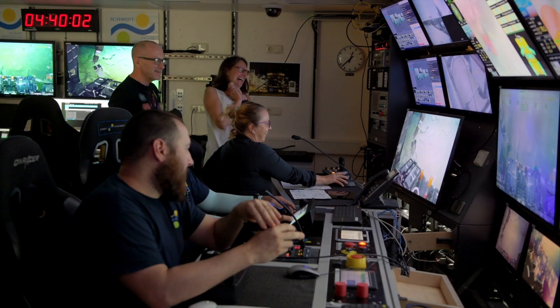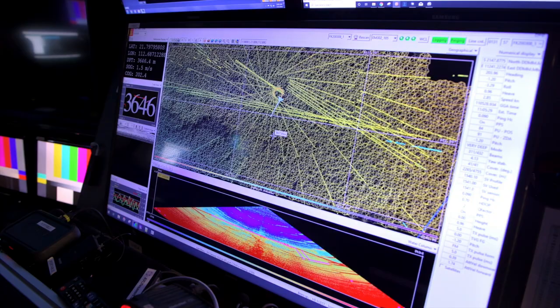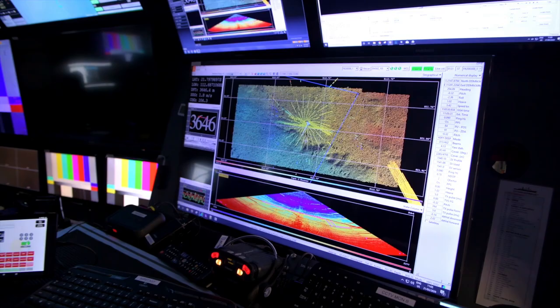For this expedition we are remapping the Cape Range Canyon in the evenings when we're not doing ROV dives. We're doing this because the scientists want to be able to compare the existing data with the new data — this might provide insight into some new areas that need to be explored.